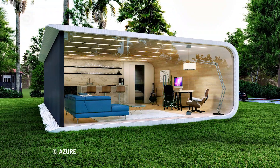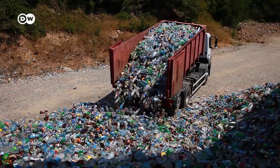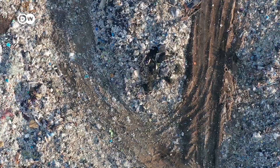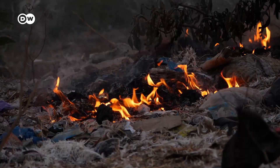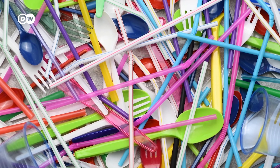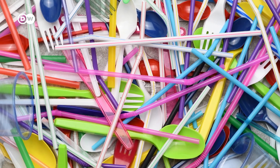One person's trash is another's treasure. In 2019, plastic waste doubled to 353 million tons. It's often dumped in landfills, burned, or disposed of in uncontrolled waste sites. So, what if we could put our plastic waste to good use?